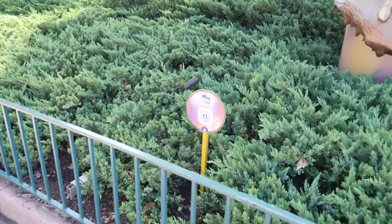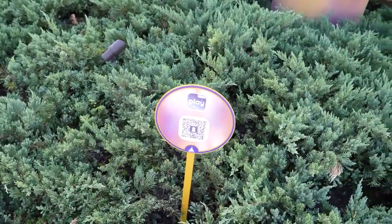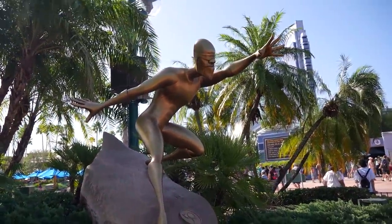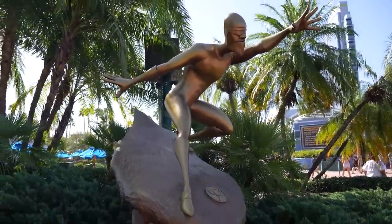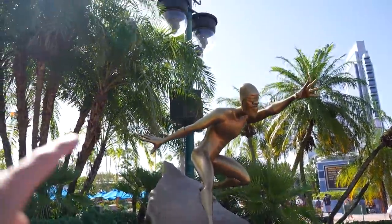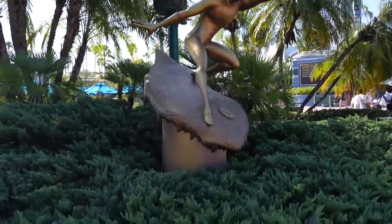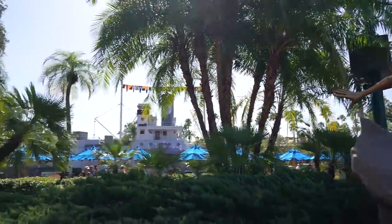There is a QR code here to download the Play Disney app that you will need to participate in this experience. They're playing the Incredibles theme here, but there's also a very loud speaker right behind Frozone that makes it so you can't hear his noises. Let's see Edna Mode.